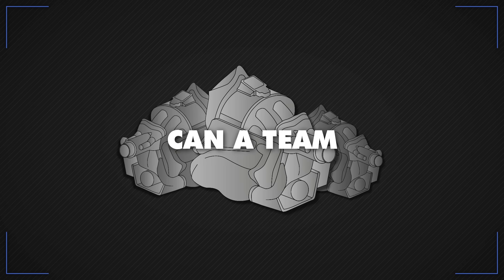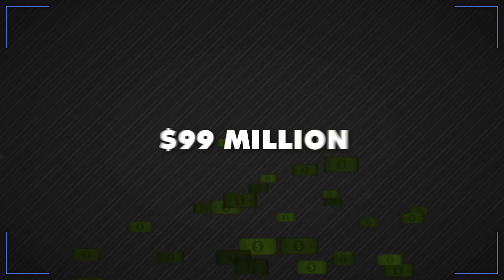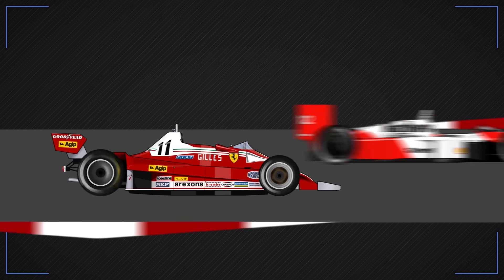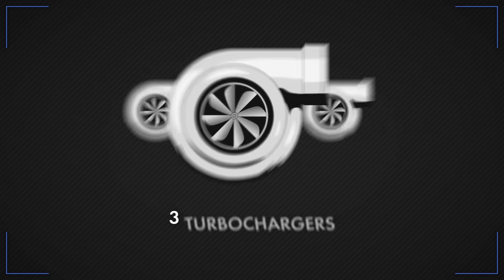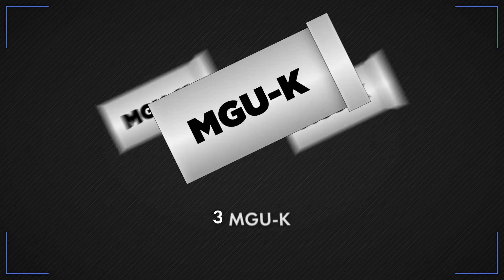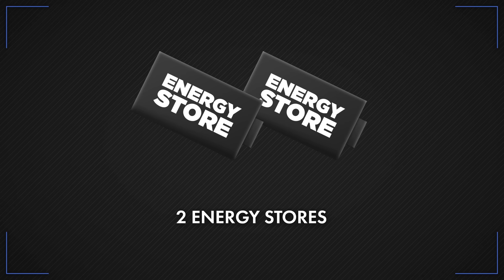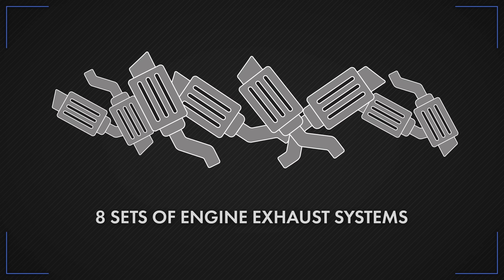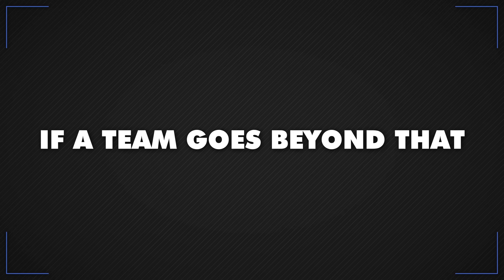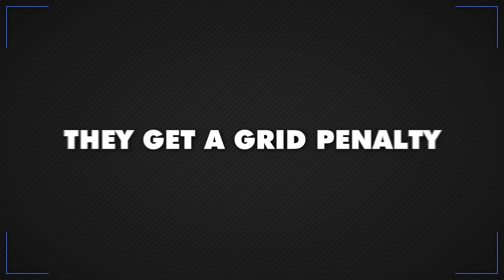How many power units can a team use in a season? Years ago there were no restrictions on engine use, so teams would spend millions creating qualifying-spec engines turned up to the max but only able to last a handful of laps. To keep costs down, each driver is now allowed no more than three engines, three turbochargers, three MGU-H, three MGU-K, two energy stores, two control electronics, and eight sets of engine exhaust systems in the season. If a team goes beyond that — and they usually do — they get a grid penalty.